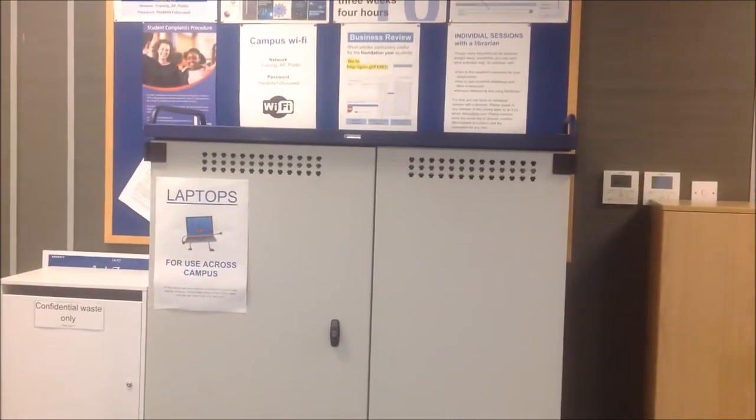Yes we do. We also have the laptops which you can borrow from us for up to four hours at a time. And of course you've already seen that we have a fair amount of desktop computers that you're very welcome to come in and use.